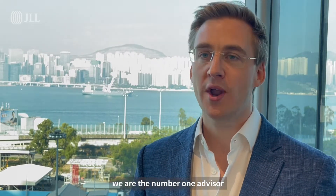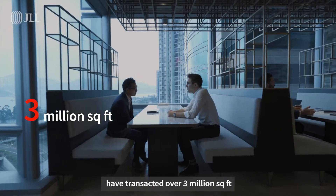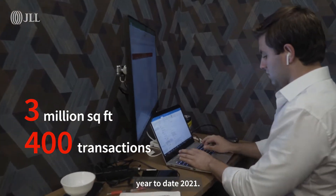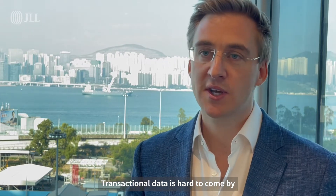Here at JLL, I'm very fortunate and proud to say that we are the number one advisor in Hong Kong. Our team of 48 dedicated leasing advisors have transacted over 3 million square feet in nearly 400 transactions year-to-date 2021.